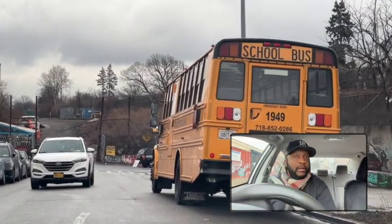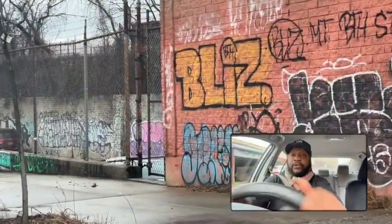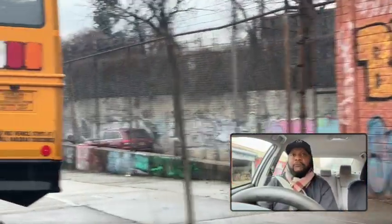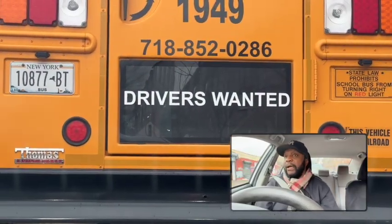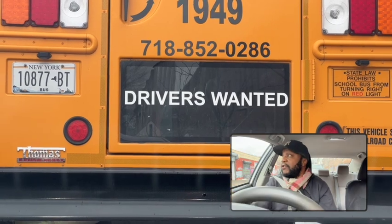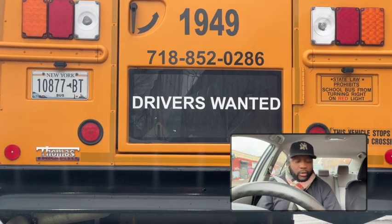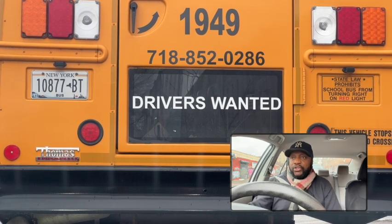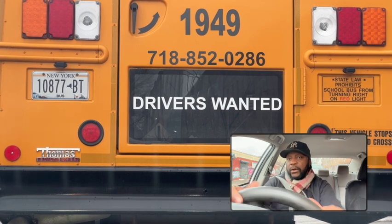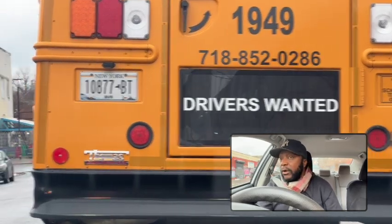We're going to do a pull-over here — mirror right, shoulder right — and bring the car in. Setting up here to do a three-point K-turn. Signal all of your intentions. For the K-turn, make sure no cars are coming, turn the wheel all the way to the left, and wait for clearance — mirror left, shoulder left — then go easy, pretending the middle of the road is our limit.